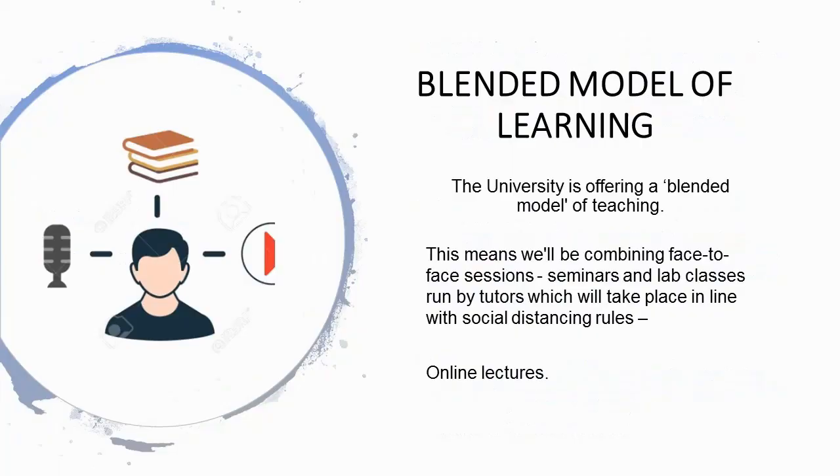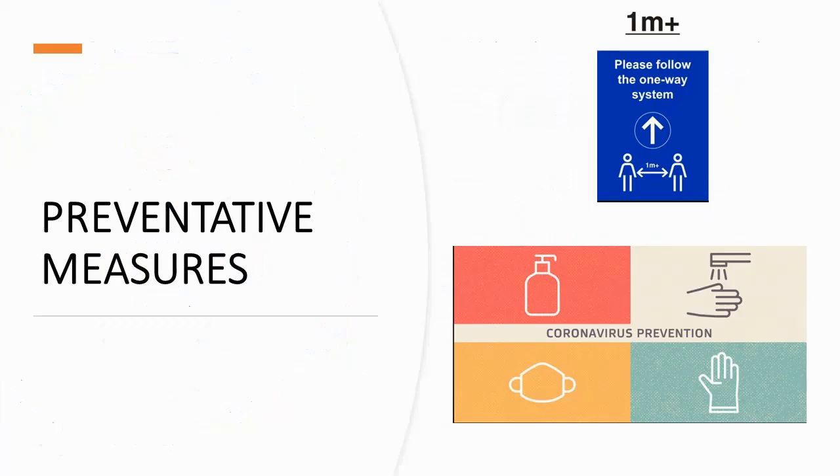The university is offering a blended model of teaching, combining face-to-face sessions, seminars and lab classes run by tutors, which will take place in line with social distancing rules, and online lectures. Each building will have hand sanitiser stations, one-way systems and rooms laid out to accommodate government requirements for social distancing. Whilst in the building there is a requirement to maintain social distancing, follow a one-in one-out policy in communal areas such as toilets, and adhere to any one-way systems.